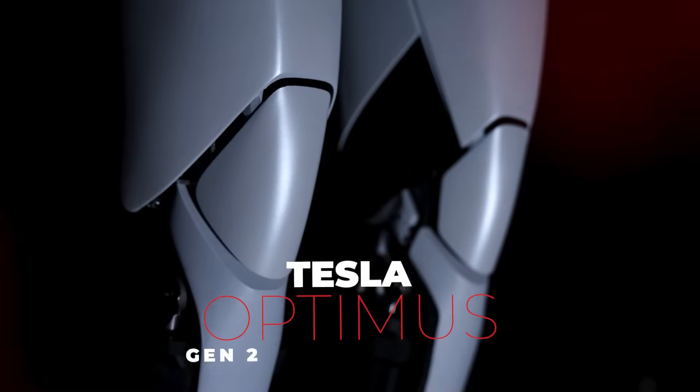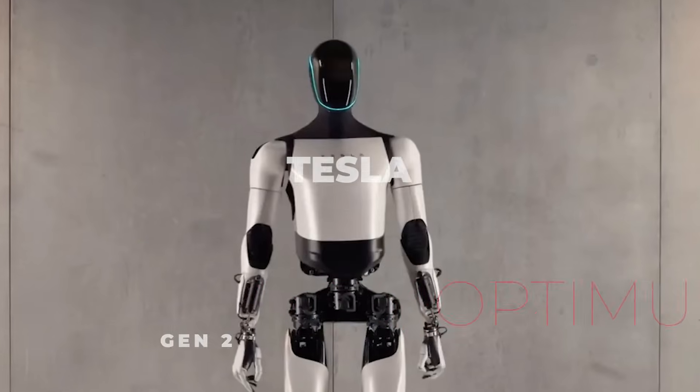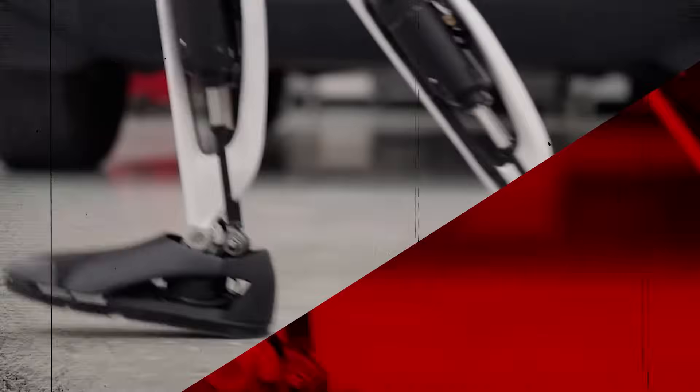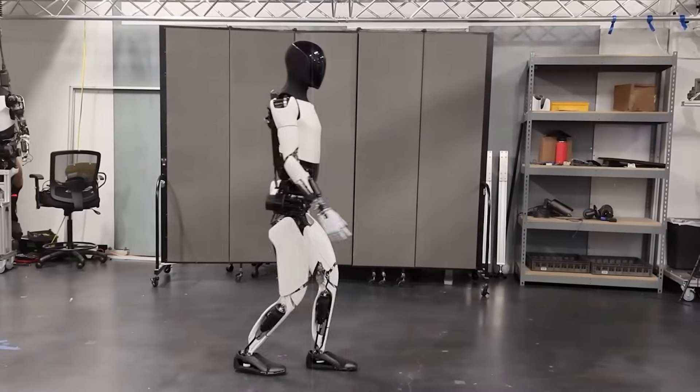Tesla just unveiled its next-generation robot, and it's unbelievable. Tesla has made a gigantic leap with the introduction of the Optimus Gen 2. This transformational humanoid robot is the brainchild of Tesla's innovative team, pushing the boundaries of what's possible in the robotic world.